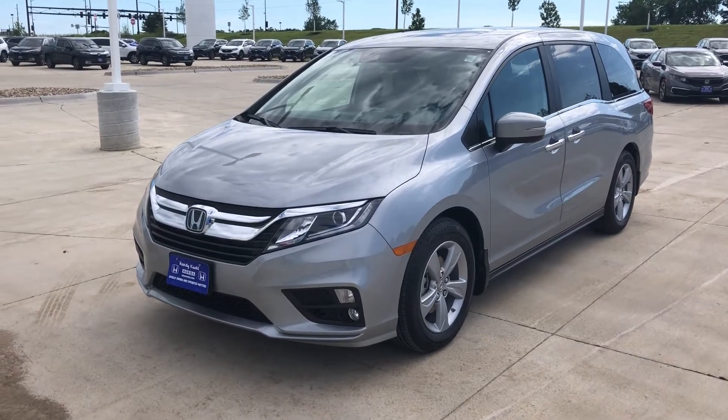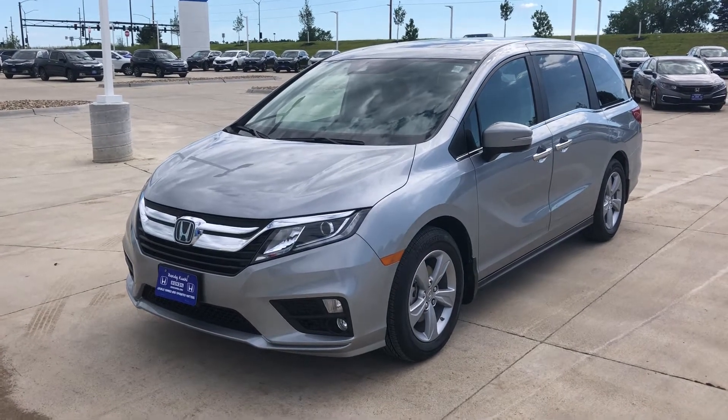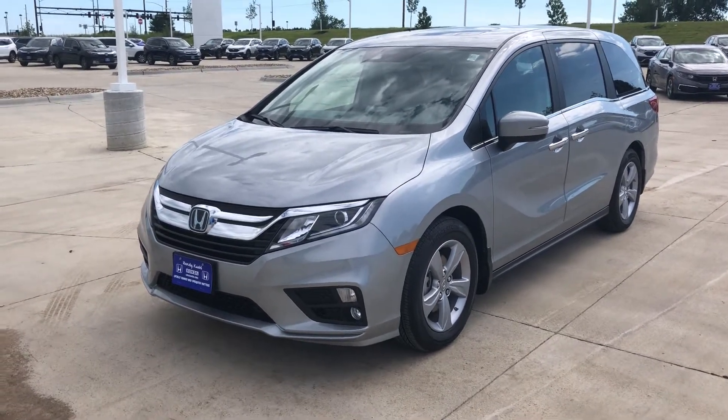I'm currently standing outside of a 2020 Honda Odyssey. This is going to be the EXL package. So if you're looking for leather, this is the starting point for that.